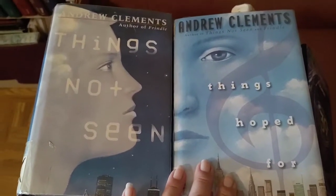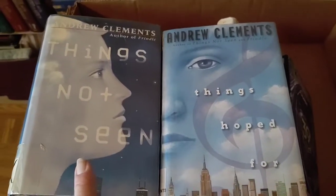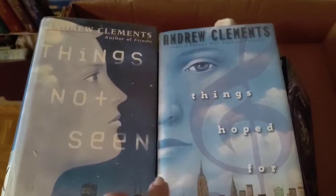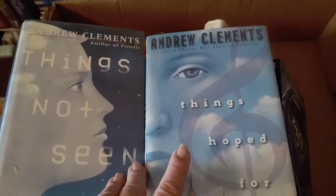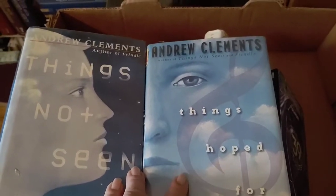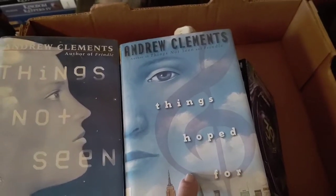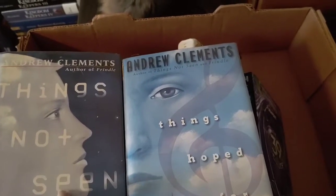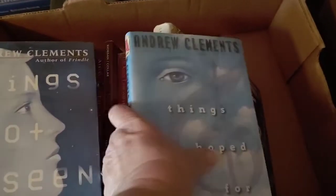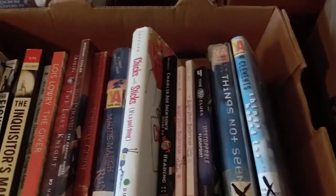I showed these in a fairly recent book haul — I think there are three in this series. I have read Things Hope For but I have not read Things Not Seen, which has something to do with a guy who can become invisible and there's also a girl who is going to Juilliard. I remember really enjoying Things Hope For, and I think that one actually came first, so now I need to go back and read Things Not Seen. Those might actually be classified as YA.